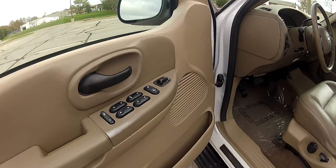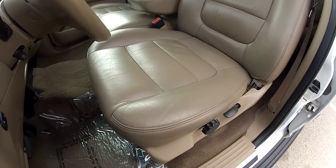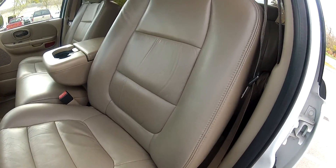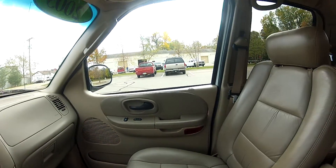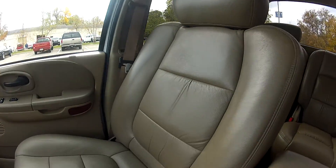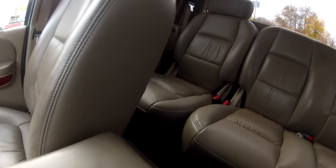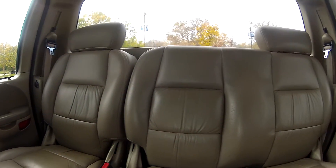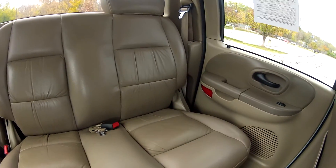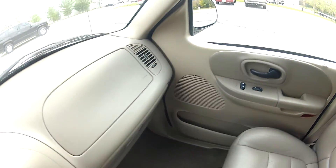It does have all power options including power mirrors, windows, and locks. The leather seats are in very nice condition — they do not look like they have 123,000 miles on them either. The back seats appear like they have not been used very much.